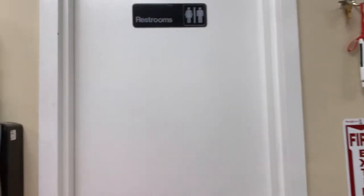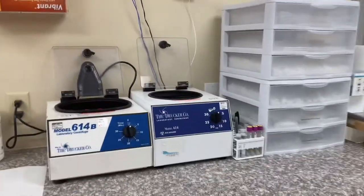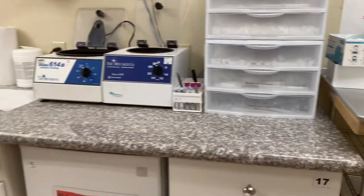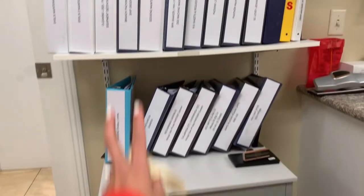Here we have a restroom. And then here we have two centrifuges and these are our tubes for our samples. And then we have a small refrigerator here as well, and these cabinets are for storage. And then this one — all our documents that are to be filed.